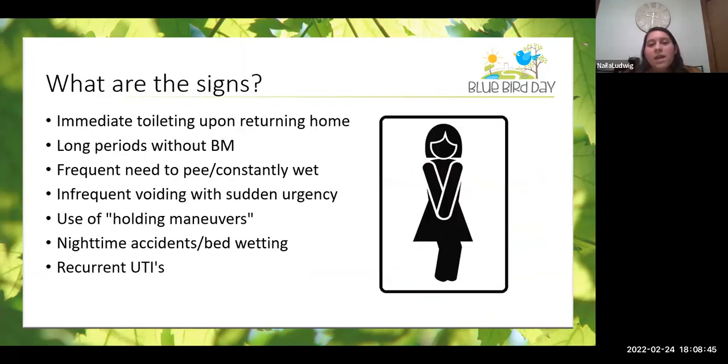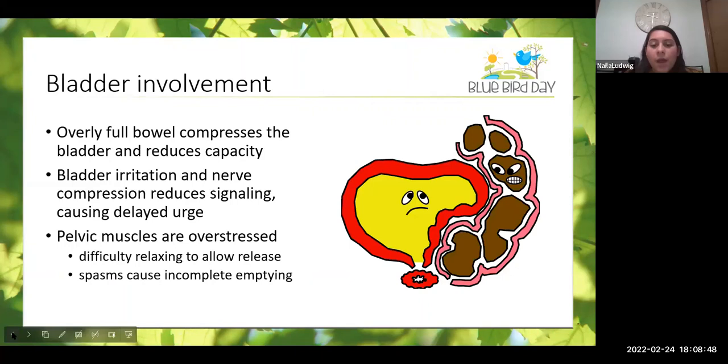In my time as a pelvic floor therapist, I have seen kids improve from urinary incontinence after we've addressed constipation. But then they will start to seem like they're regressing, with more urinary incontinence again. It's really the bladder and bowels reorganizing themselves — the stretch response is starting to occur again, the bladder is reducing in size, the colon is reducing in size, and the body is trying to figure out how to work with this newfound size. So we might see some regression before we see progression again when treating constipation.